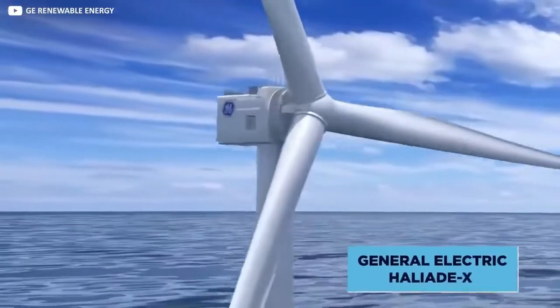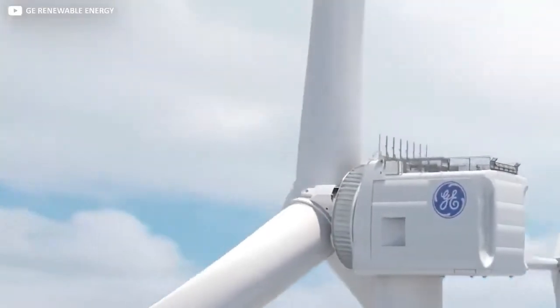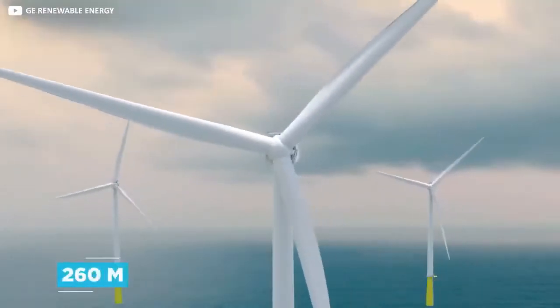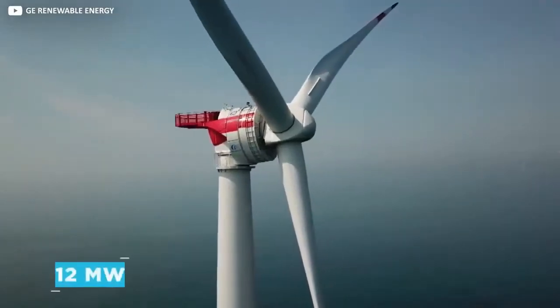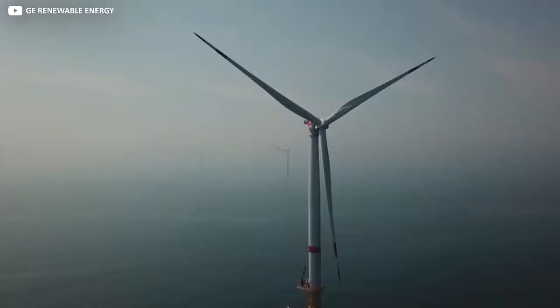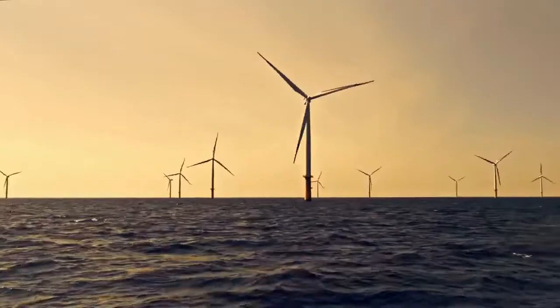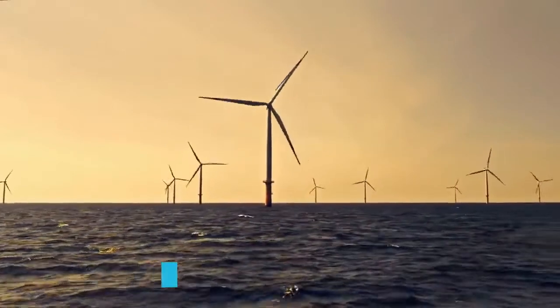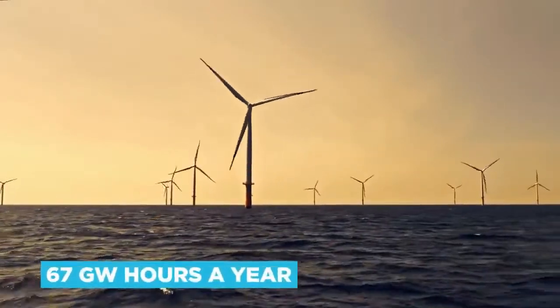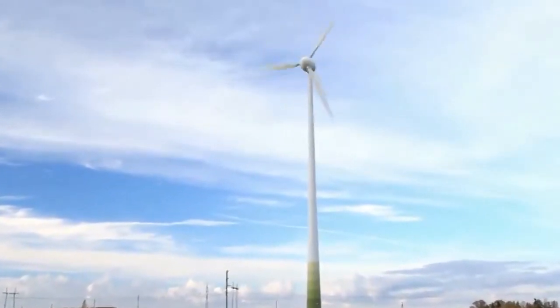General Electric's all-new Haliad-X is an elegant marriage of form and function. Rising gracefully some 260 meters above sea level, each is capable of generating at least 12 megawatts of energy with an impressive industry-leading 63% capacity factor above industry standard. That means when fully operational, the Haliad-X will be capable of churning out 67 gigawatt-hours a year — that's 45% more than the most powerful and efficient windmills operating on the market today.